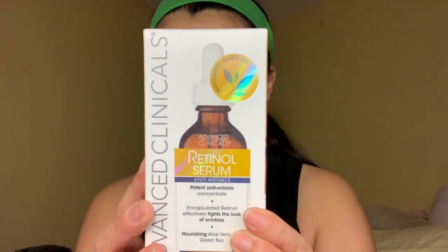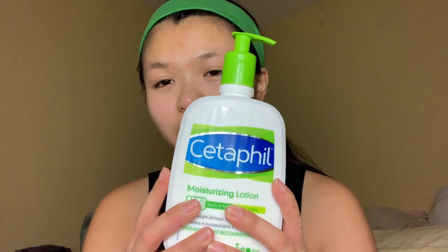I'm gonna start with skincare. I got this retinal serum from Advanced Clinicals, which I need for my face. I also got some Banana Boat sports sunscreen - we all need that sunscreen. I also got this Cetaphil moisturizing lotion because we need moisturizer for our face. I also got this elf blemish control face primer.